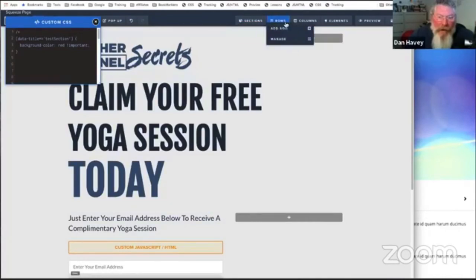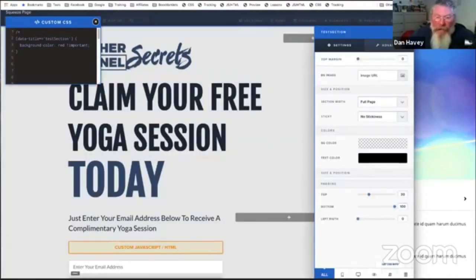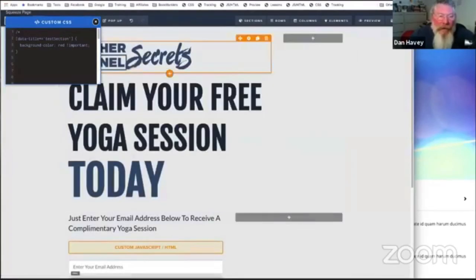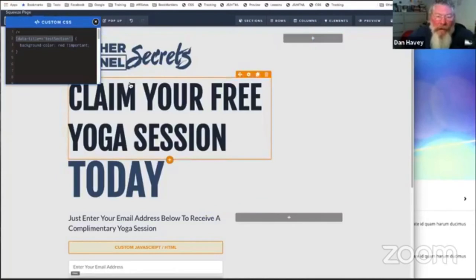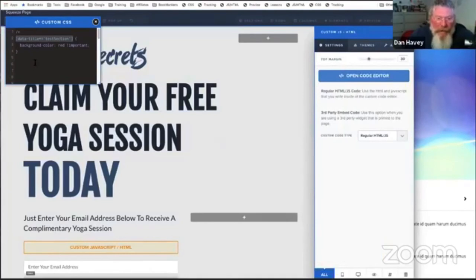Now let's say I want to save the page without closing the CSS box. I can just click on the page and click save, and it will save the page. I can click preview if I want, and I can click on anything else — section, rows, columns. I can open up the section and look at it, change out the data title. In this case I changed the data title to 'test section' — this whole top section here. That data title is what we use in the CSS to target elements, like we used it to turn the background red.